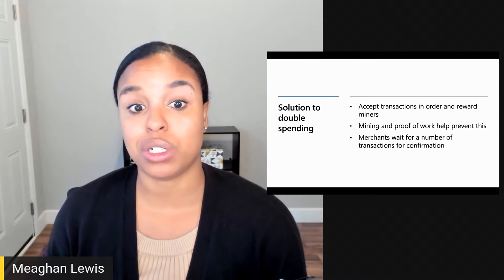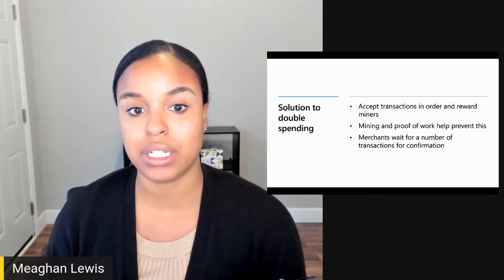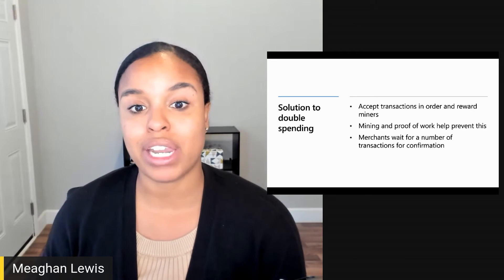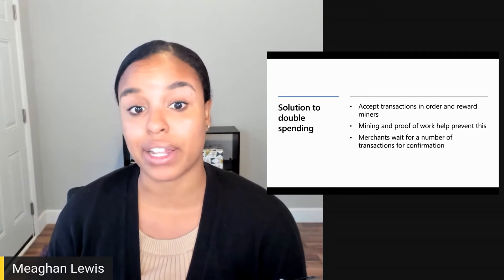While this handles the issue of double spending, it still creates other issues where the intended recipient would not receive the Bitcoin they expected. This is why many merchants wait for at least six confirmations of a transaction to assume that it is in fact valid.